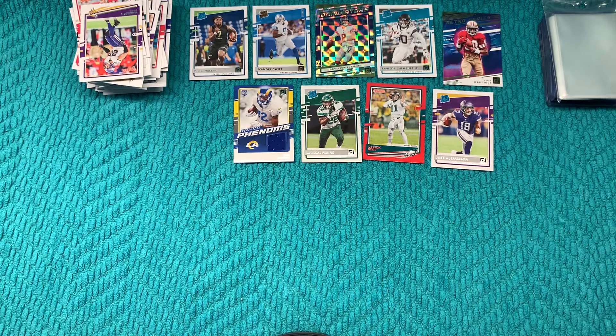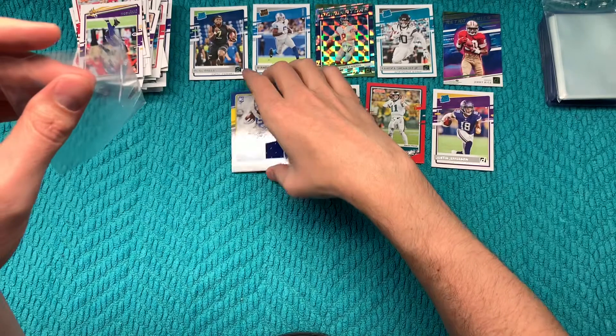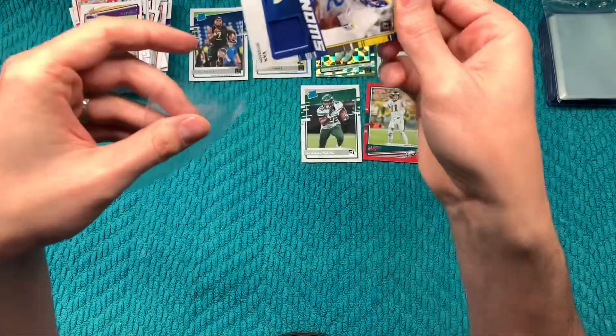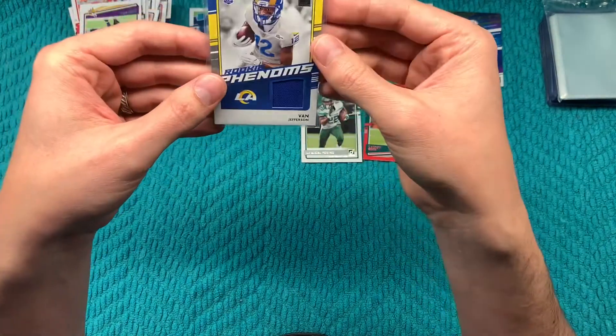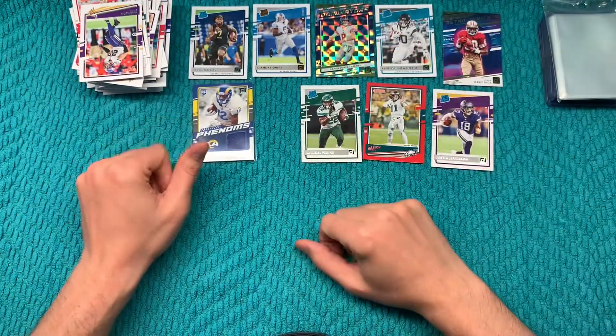I actually brought a slightly bigger card sleeve for just this reason — because if I got a memorabilia card I need a place to put it. And there you go, Van Jefferson.